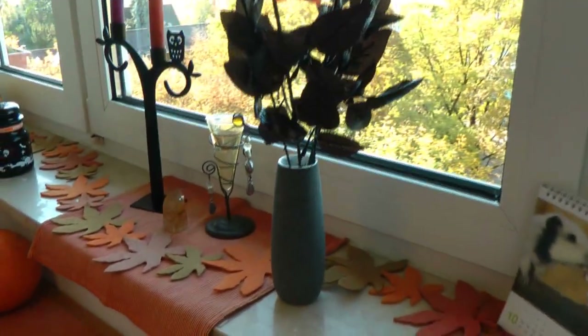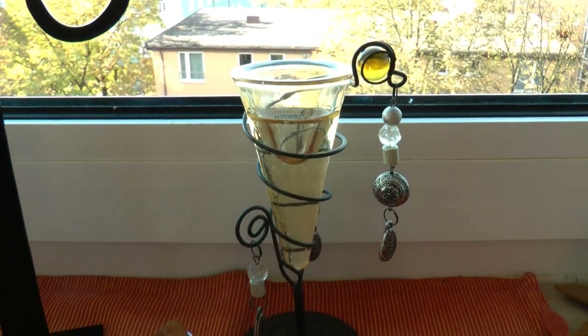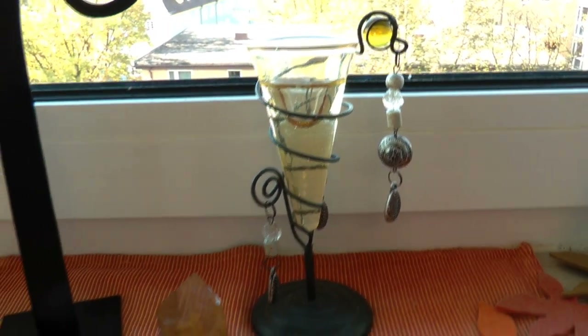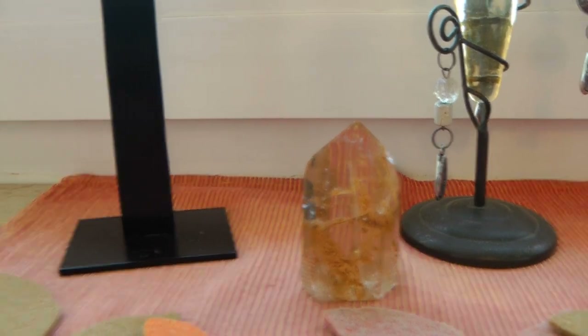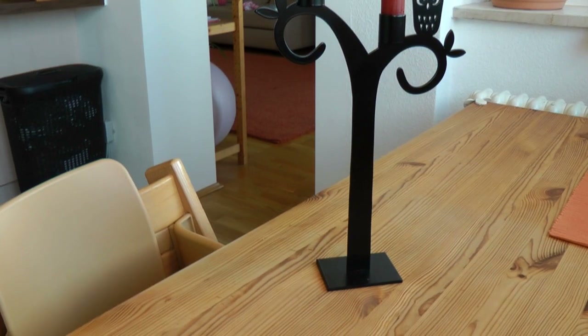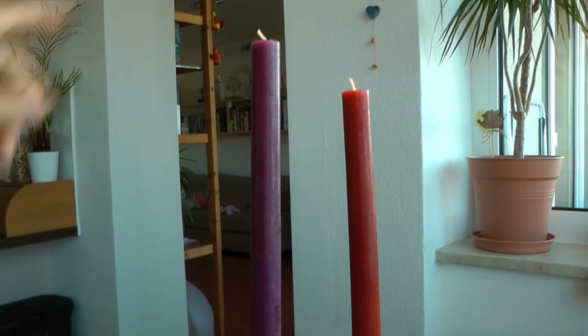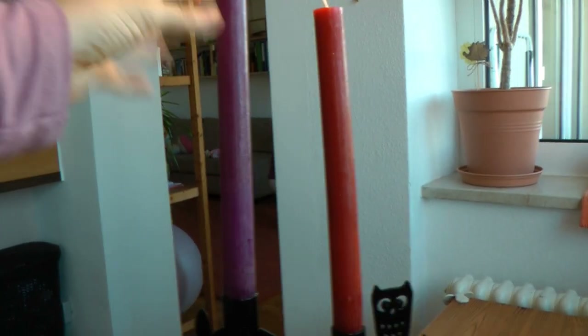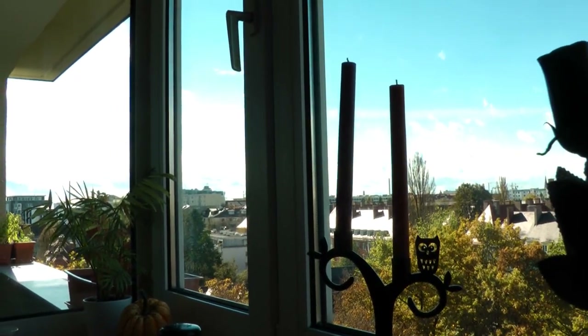I really like how that turned out. Moving over, we have a little tea light candle holder — very cool looking and modern. We also have a citrine crystal which is kind of always there, but because it's a little orangey it fits the Halloween theme. My favorite thing is this owl candlestick holder — it's black and I just love it. For Halloween I went with a dark purple candle and a dark red candle; after Halloween I'll switch to more neutral colors.